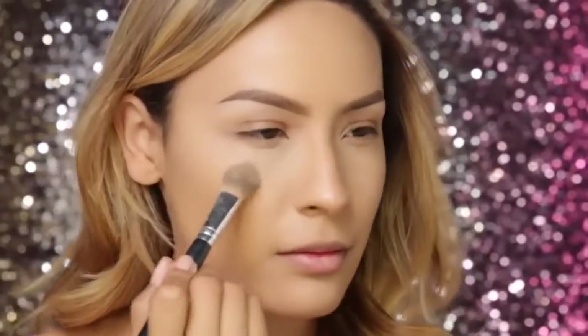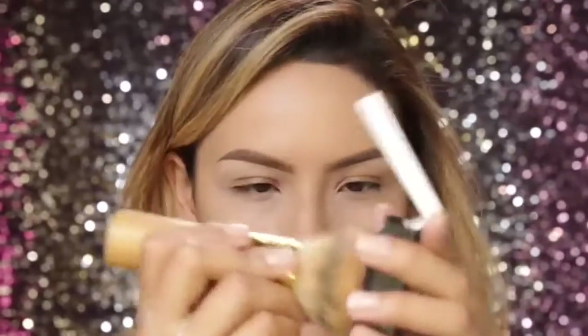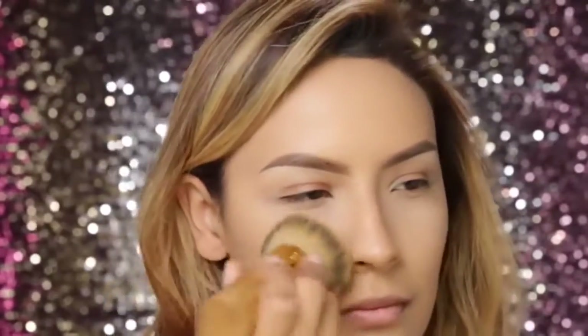It's time to conceal the under eyes, so I'm going to use my MAC Pro Longwear Concealer. I'm just going to use my finger to apply this because sometimes your fingers give a little bit more of a natural look, and then I'm going to set it with a translucent powder. I'm picking up just a tiny bit of that Hello Flawless Powder from Benefit and applying it where I get a little bit shiny.